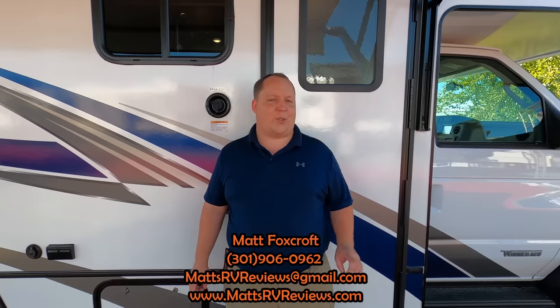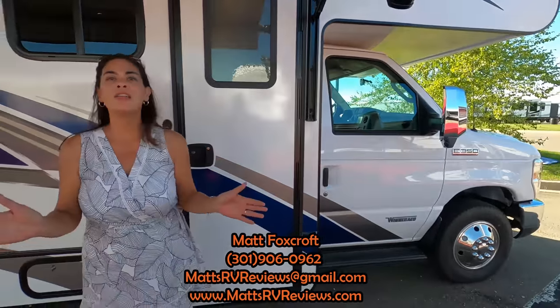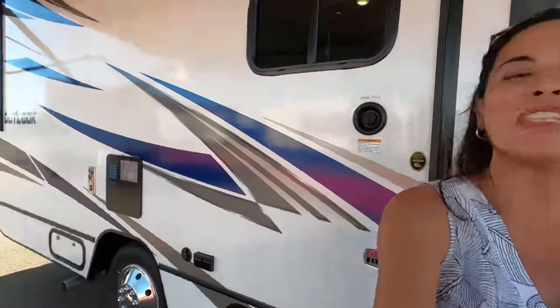That's it — that's the review. Thank you so much for watching. If you have any questions, call, text, or email us at MattsRVReviews@gmail.com or 301-906-0962. Check us out at MattsRVReviews.com for your official sticker. Winnebago does read the comments, so let us know the three things you like and three things you dislike about this RV. Our keychains are only available through September, so make sure you get those. We hope you're safe and doing well — thanks for watching, we'll see you next time!